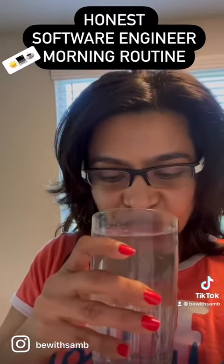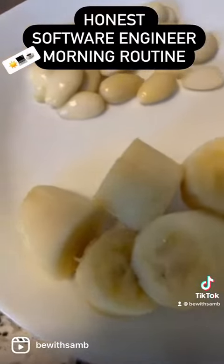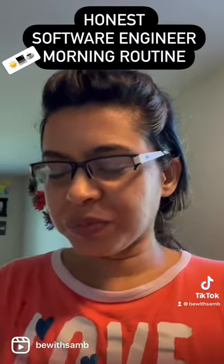Next, a fresh glass of water without the lemon, followed by fruits — any freshly cut fruit. I have banana and overnight soaked almonds. Ooh, yummy! I love my morning routine and my morning breakfast, as you guys can see.